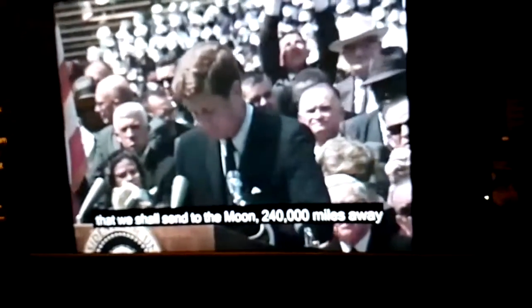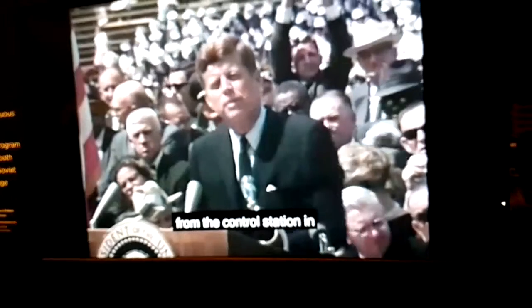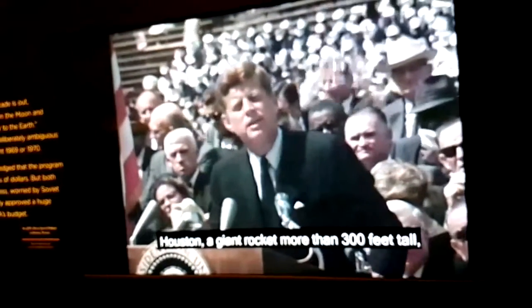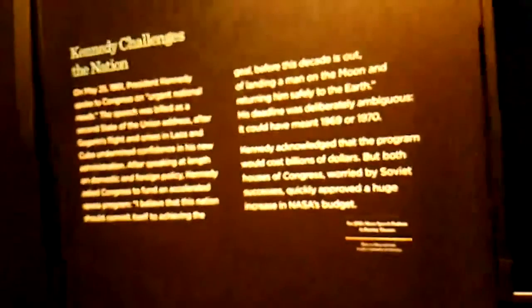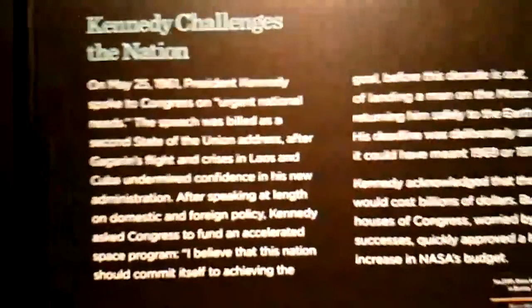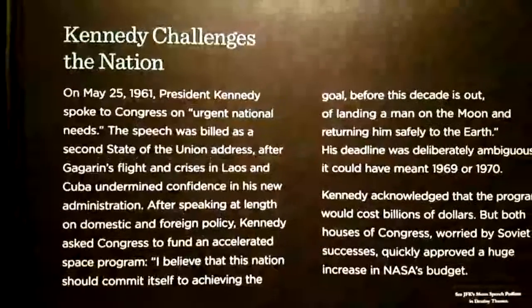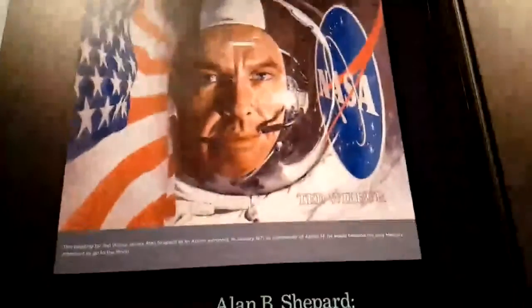We shall send to the moon, 240,000 miles away from the control station in Houston, a giant rocket more than 300 feet tall, made of new metal alloys — some of which have not yet been invented — capable of standing heat and stresses several times more than have ever been experienced, fitted together with a precision better than the finest watch, of propulsion, guidance, and control.